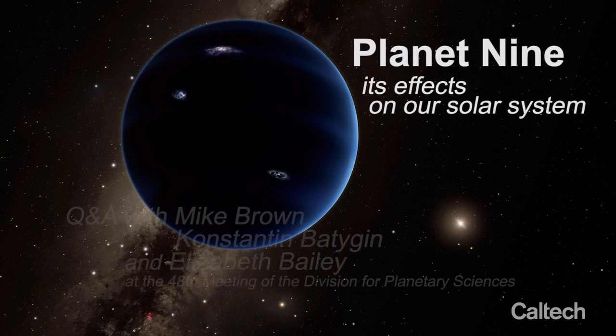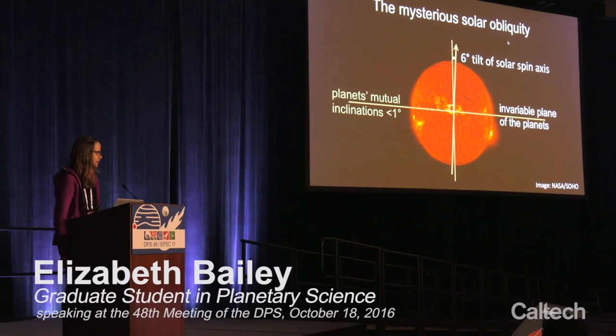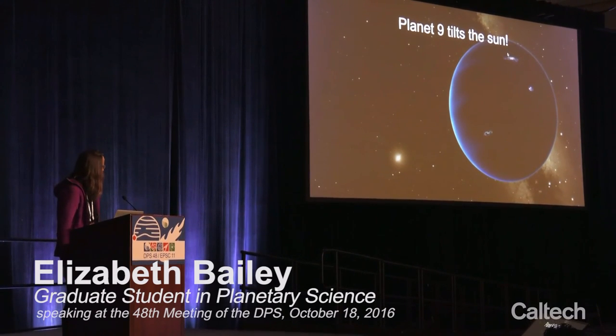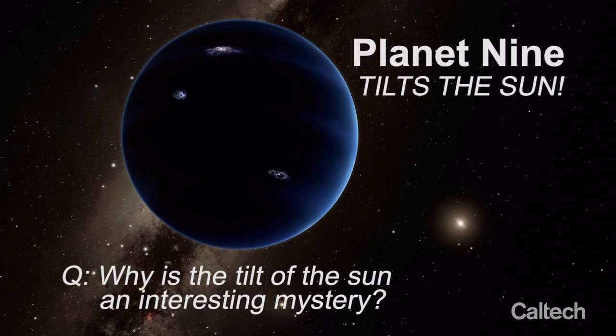The Sun is tilted by six degrees with respect to the plane of the planets. The reason for this non-zero solar obliquity has been a mystery since it was first discovered by Sir Richard Carrington in the mid-1800s. It turns out that Planet Nine can actually tilt the Sun. The Sun is the most massive thing in our solar system by a huge margin, and it's oriented differently than everything else.